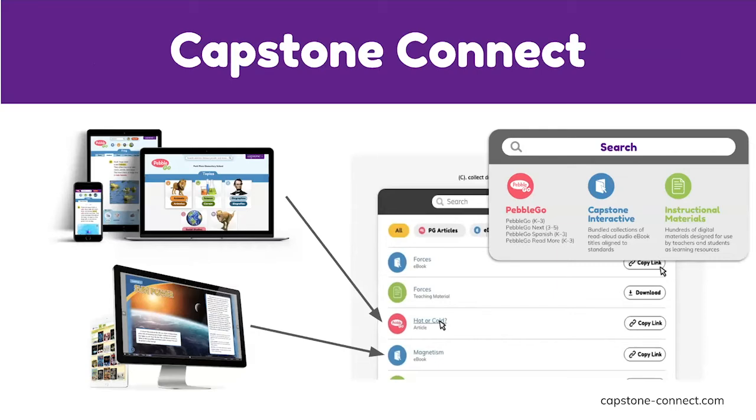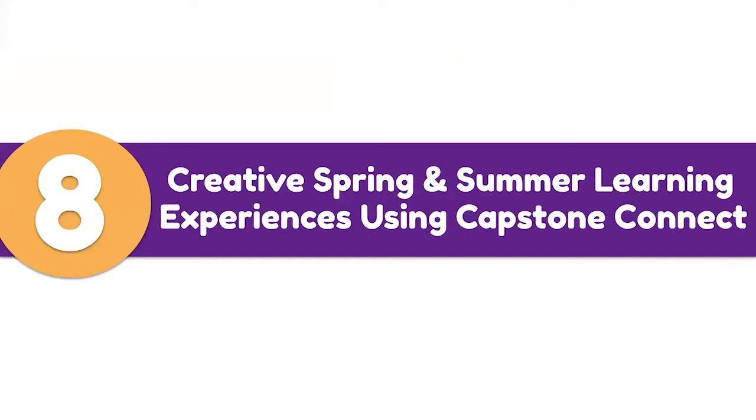The real power of Capstone Connect lies in what teachers and students can do with the tool. Shannon will now share her screen and walk through the creative spring and summer learning experiences.